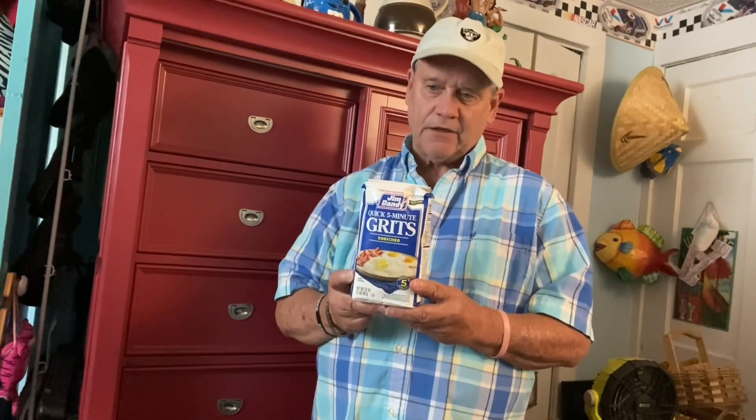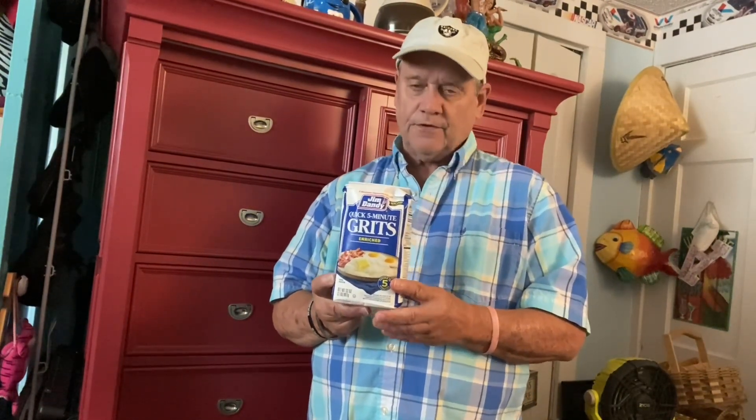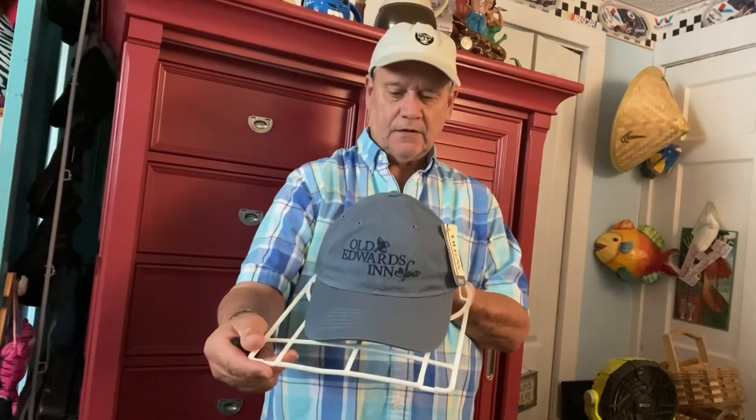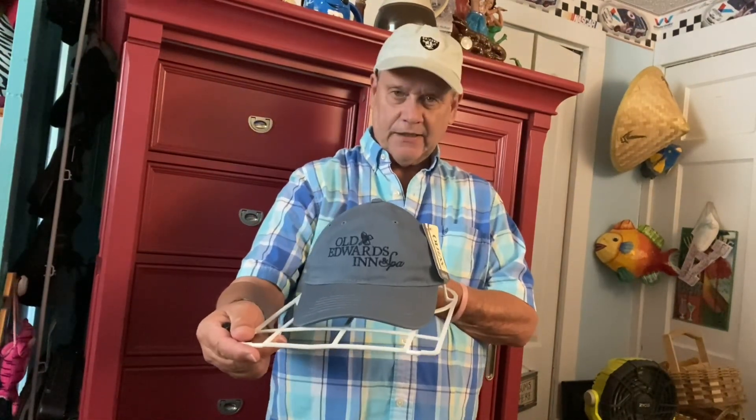Today I sold three bags of Jim Dandy grits for $11.99 plus shipping and handling. I also sold an old Edwards King in spa hat — it's going to North Carolina for $12.99 shipping and handling.